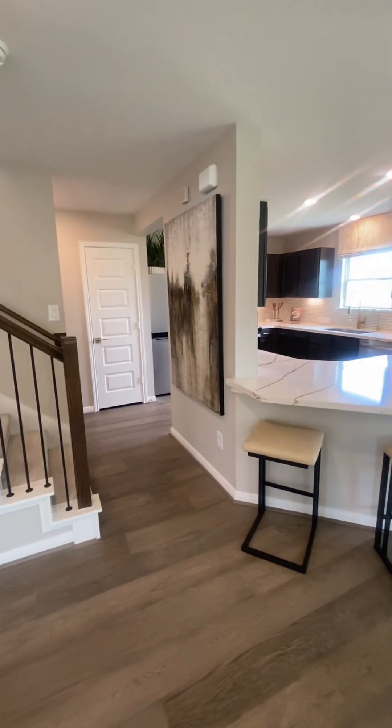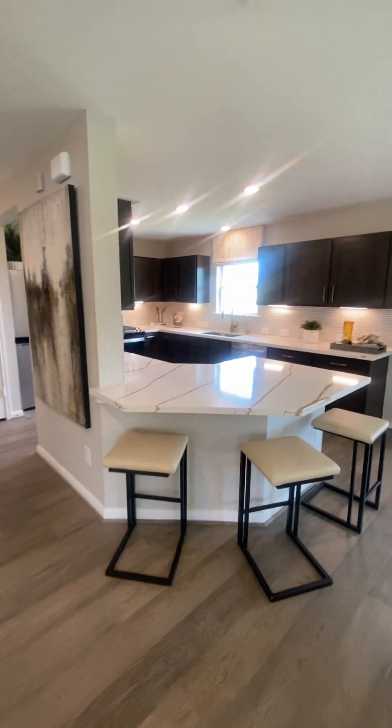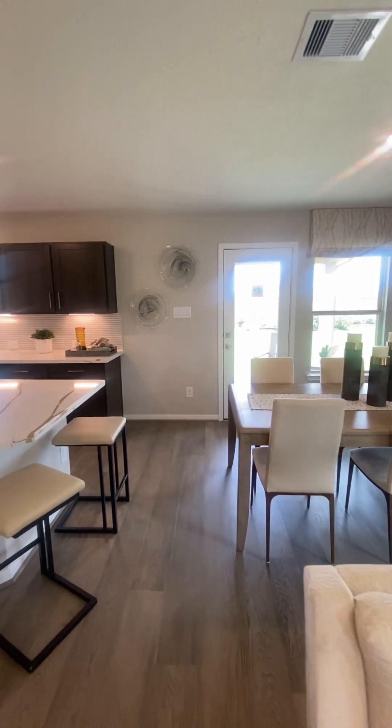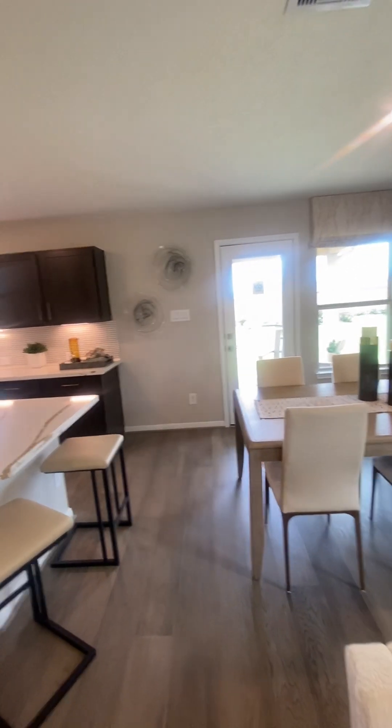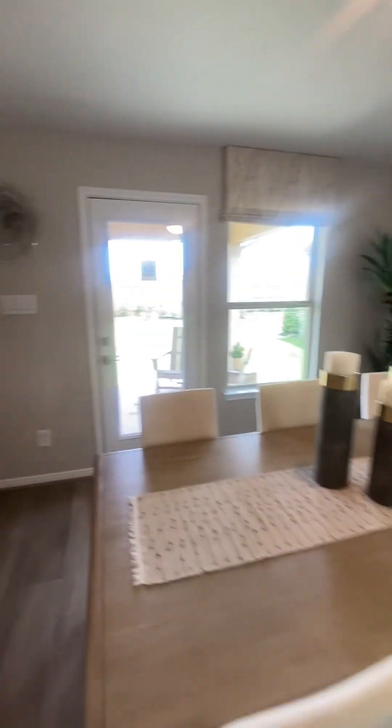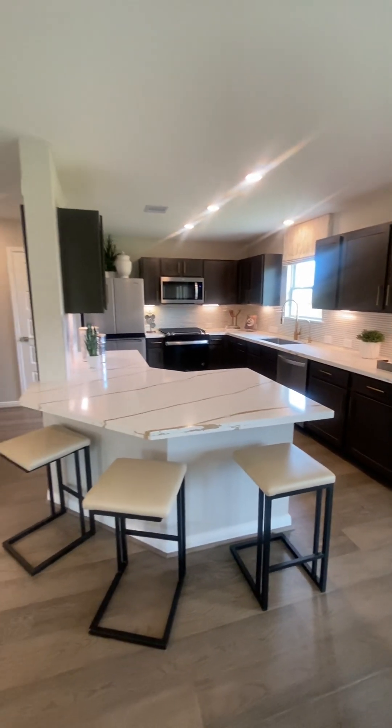This is one of the most popular sold plans here in this community, and if you want to get into the two-story you need to act quick, because they are running out of locations where they can build this plan here in Marvita in Cyprus. Here's our kitchen area.